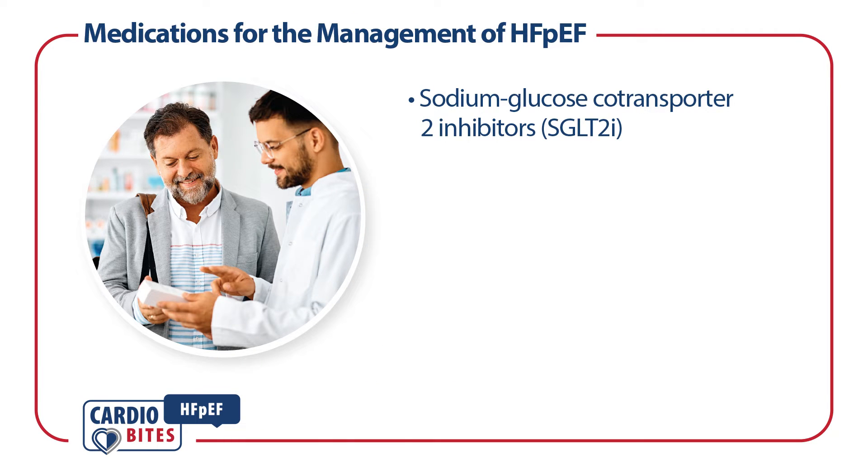Sodium glucose co-transporter 2 inhibitors significantly reduce the risk of hospitalization for heart failure and cardiovascular death across all ejection fraction subgroups.